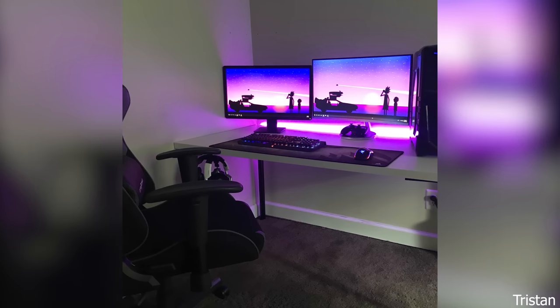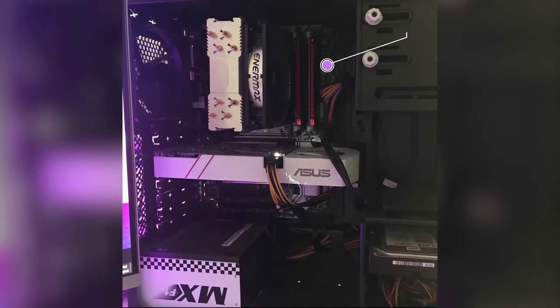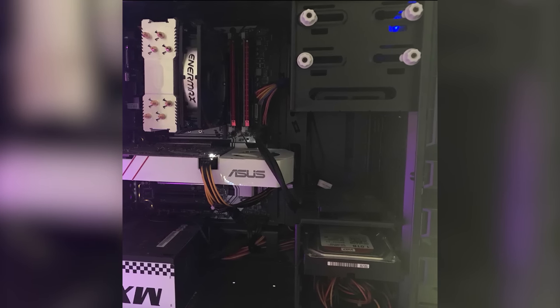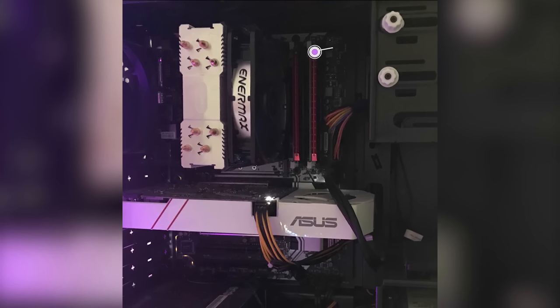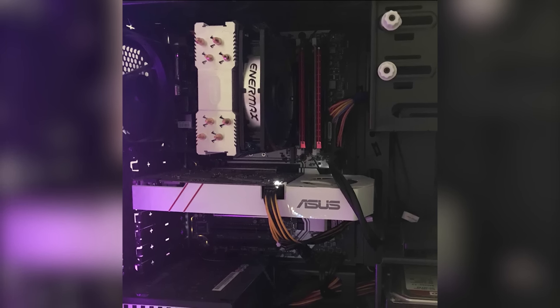Our first submission is from Tristan and he has no project name. For the specs, he's using the MSI Z170A Crate Gaming Motherboard paired with the Intel i5-6500 CPU. Powering the graphics is the GTX 960 GPU. For the RAM he has 16 gigabytes of memory, and for storage he is using a 250 gigabyte SSD as the boot drive and a one terabyte hard drive.